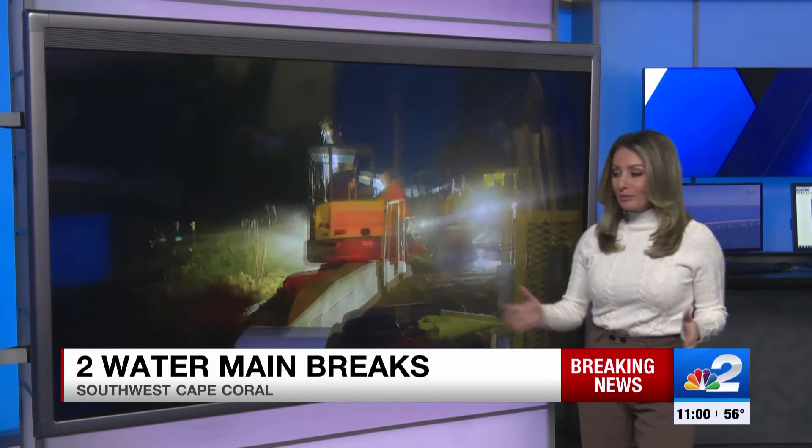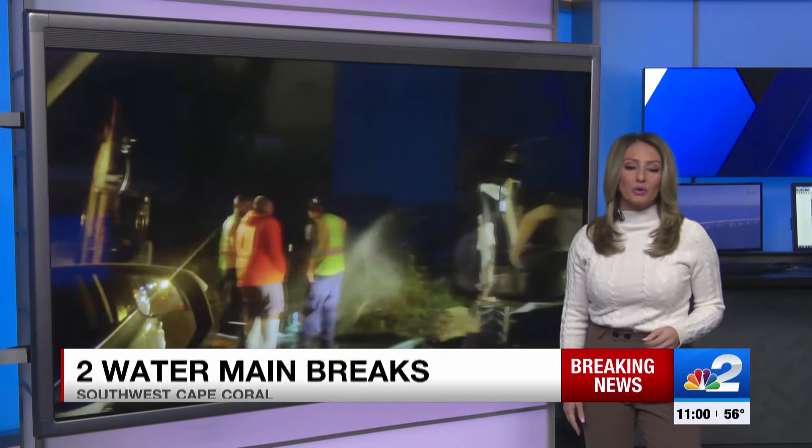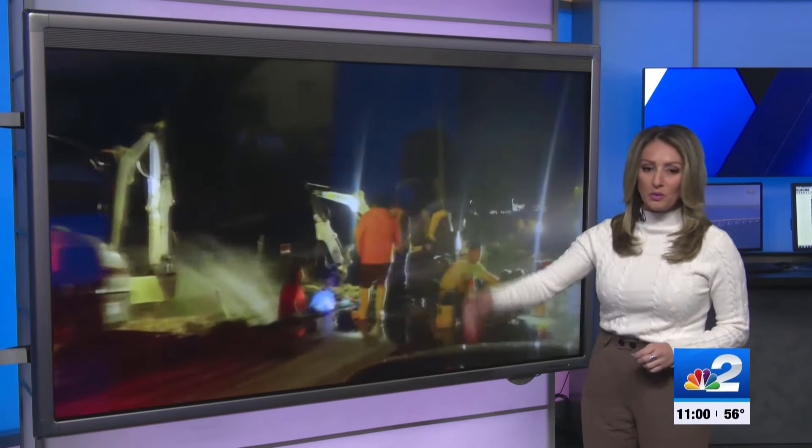Breaking news right now at 11. If you are having water problems, this may be why. The Cape Coral Utilities Department confirms there are two water main breaks in the southwest part of the city. You can see the water just spewing out of the ground as utility crews work to fix it.